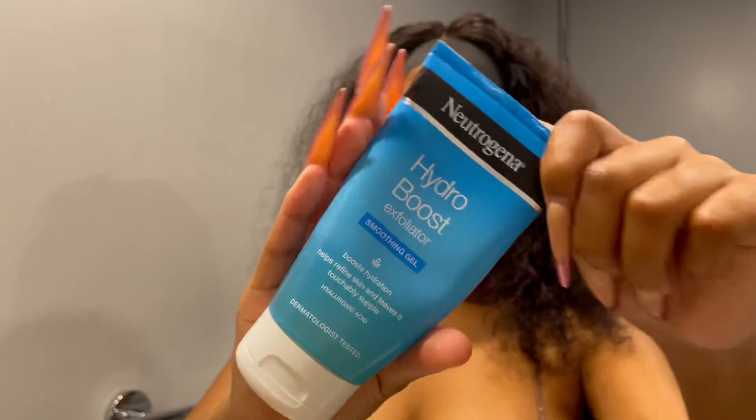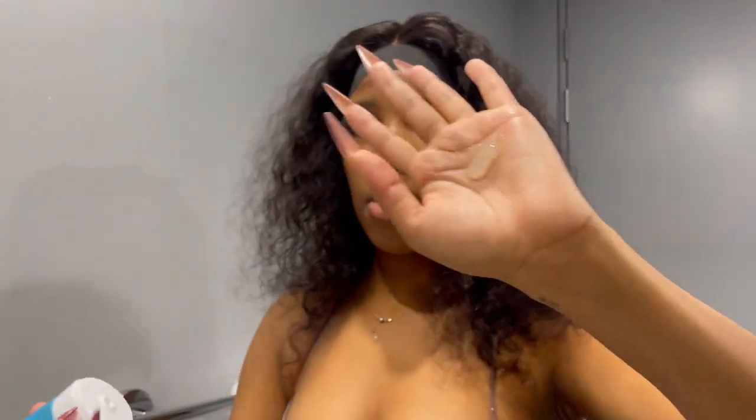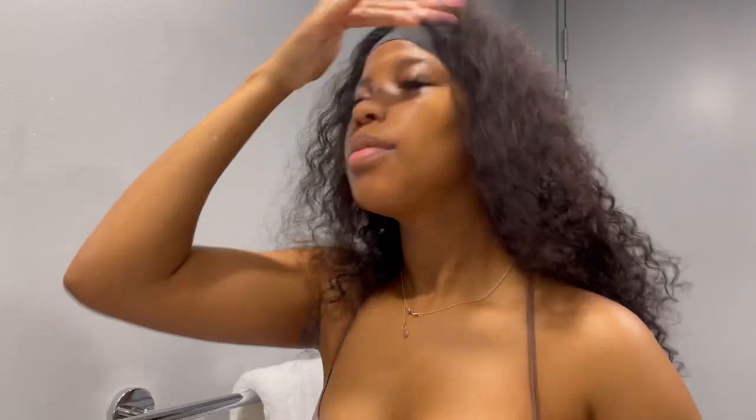So this is an exfoliator that I use. I've been using this for over a year now. I'm just going to put a tiny bit on the palm of my hand, and then first wet my face with some water. My hair is getting in the way but yeah.